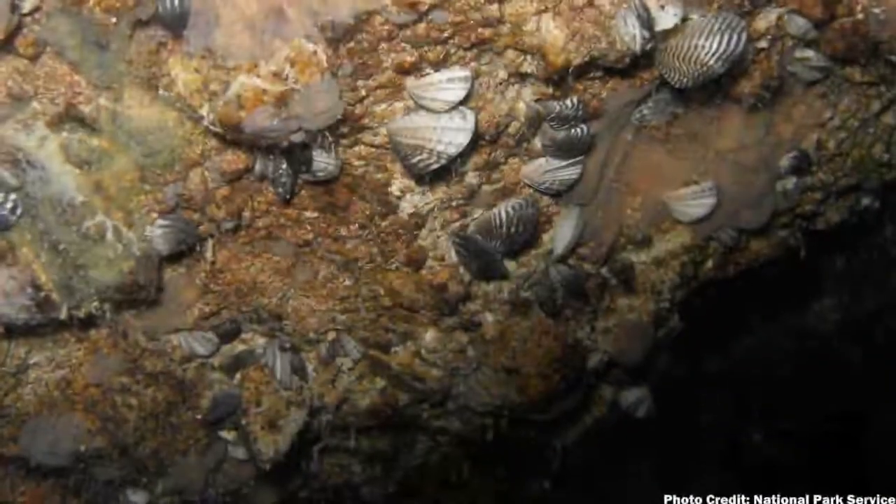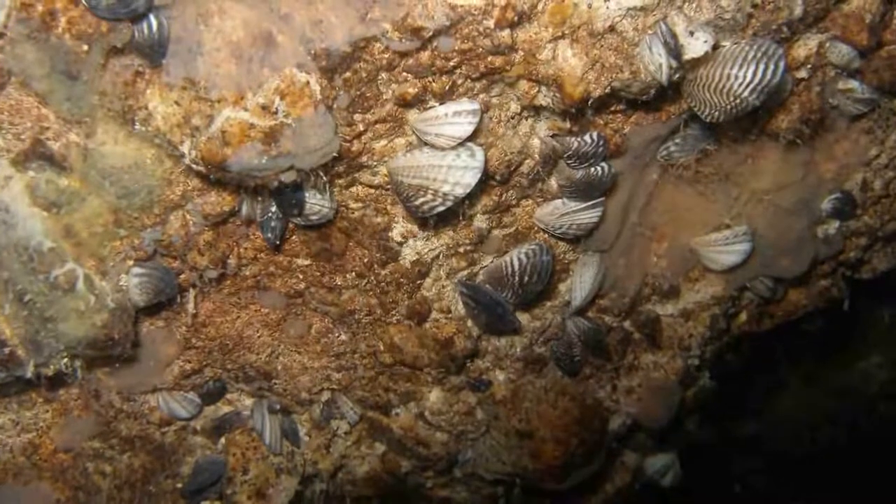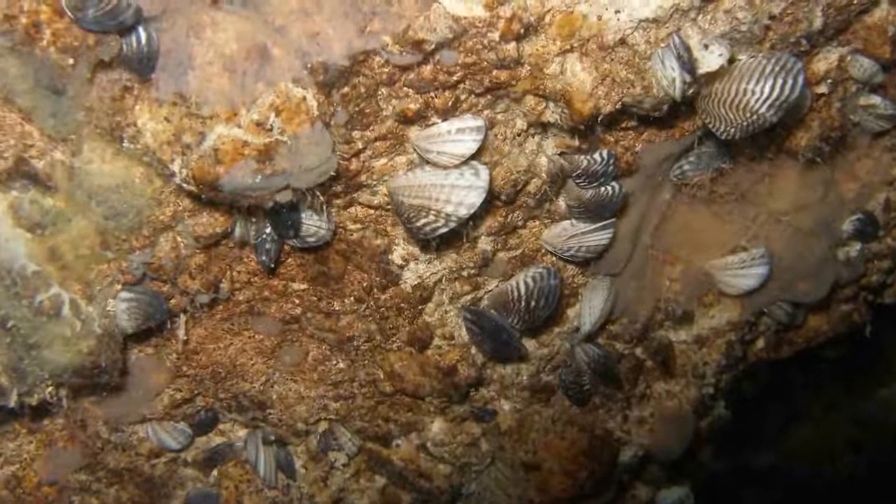They are incredibly efficient filter feeders. As they consume large amounts of plankton, they can actually transform aquatic ecosystems just due to their sheer numbers.